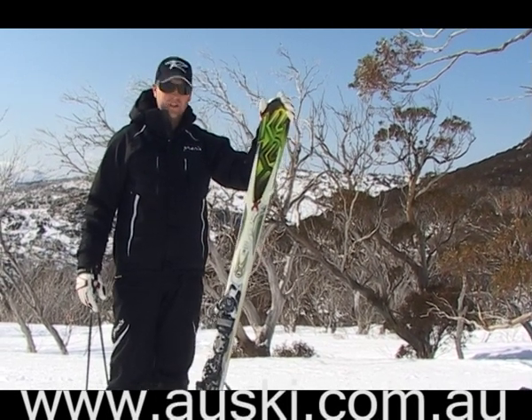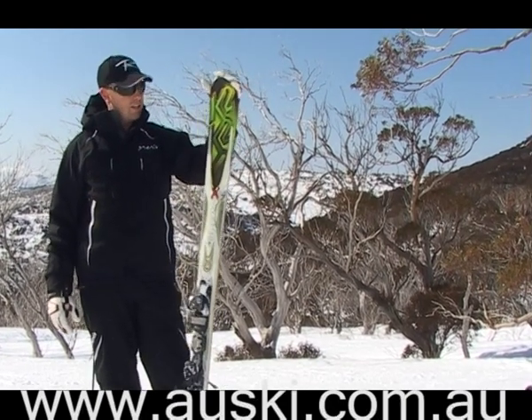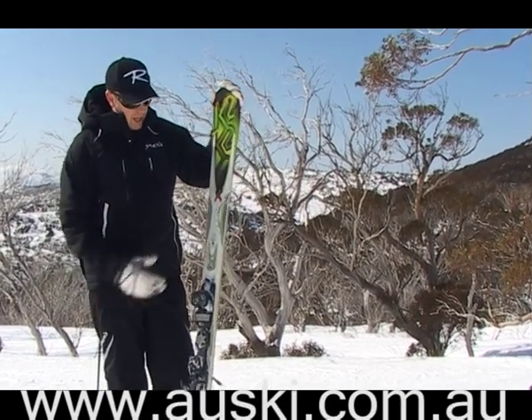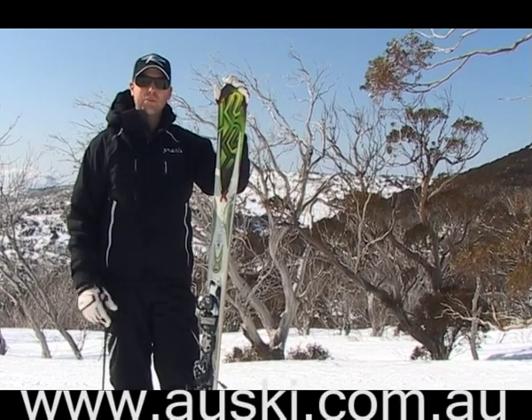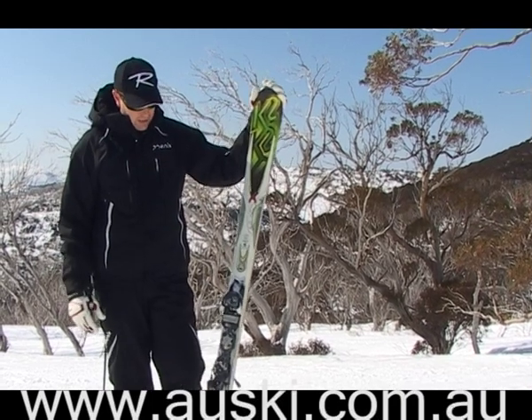Here we have the new K2 Richter. This has taken over from the Recon, which is probably one of the biggest selling skis on the planet. They haven't changed too much inside — it's still super easy to ski on. Any intermediate to expert skier is going to enjoy it. It's about the smoothest ski on the planet.